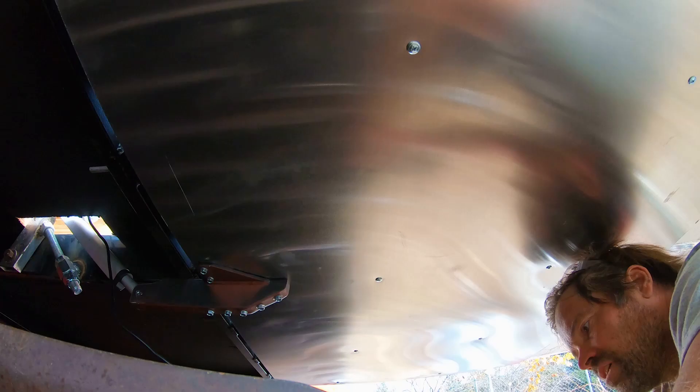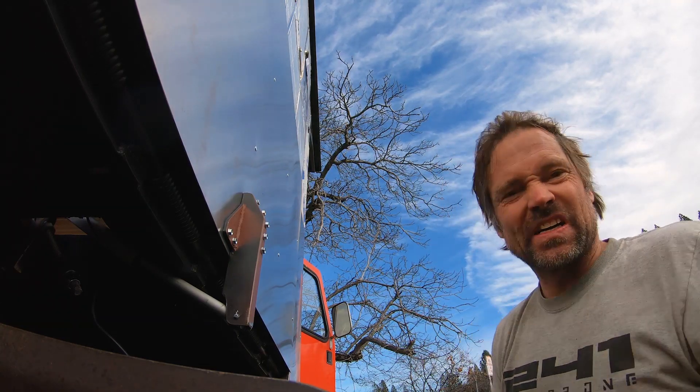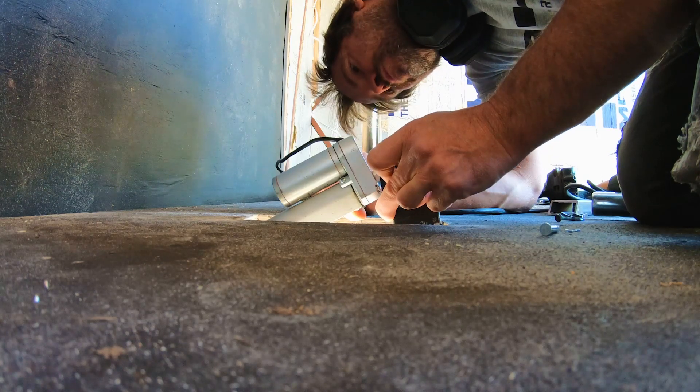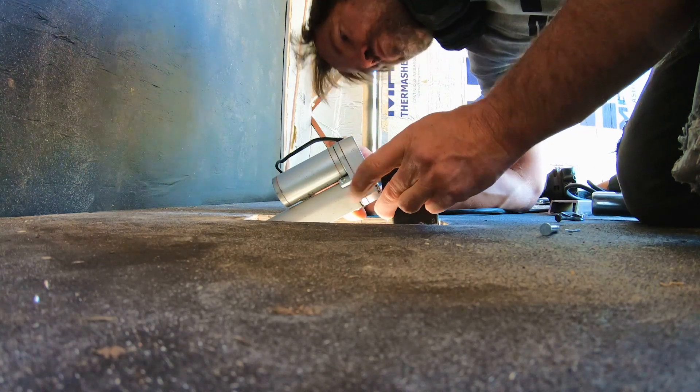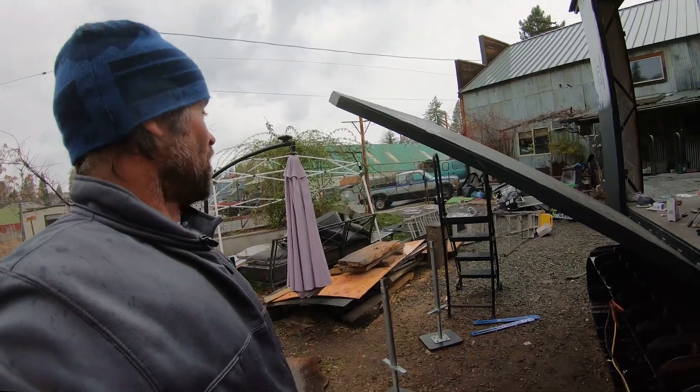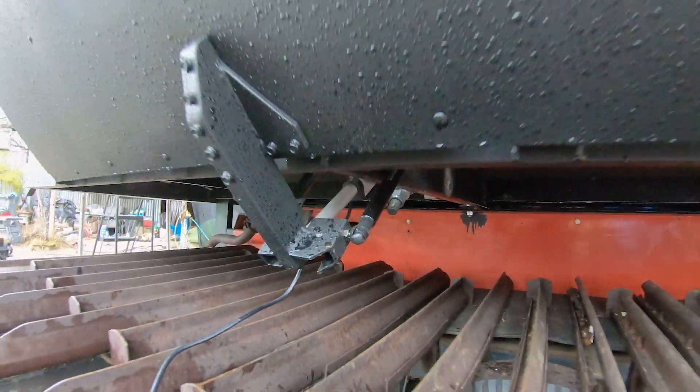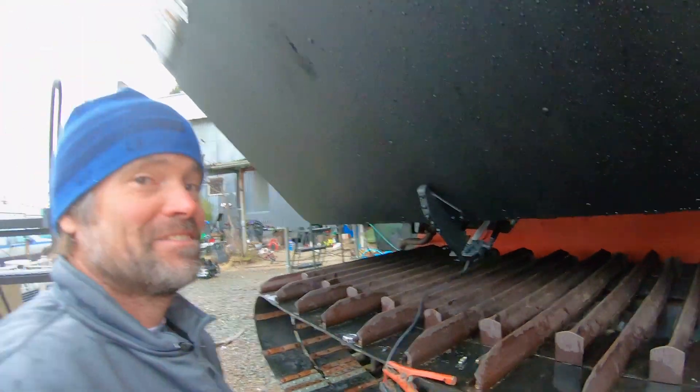We're ready to test this sucker out. Dang it. Okay, more work — that's all it means. Fingers crossed here. Guess what? It is working. Stoke.